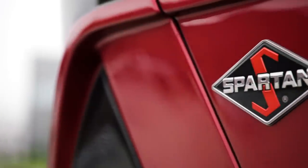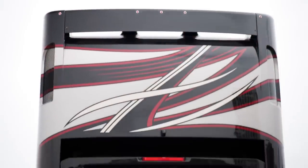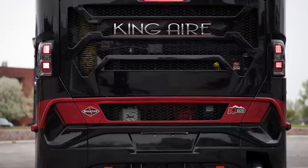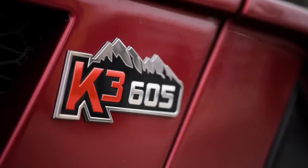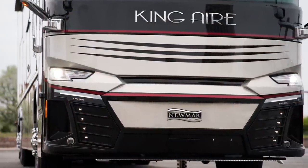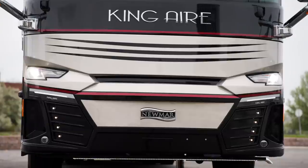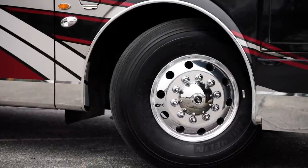Our tour of the King Air starts on the chassis. Every floor plan is built on a Spartan K3 tag-axle chassis, equipped with a safe-haul auxiliary braking system. A Cummins X15 diesel engine with connected diagnostics provides 605 horsepower and 1950 pound-feet of torque. The Spartan chassis is supported by our Star Foundation, a steel superstructure that's welded to the chassis to provide strength and durability, while also ensuring a more stable ride than any other Class A coach.